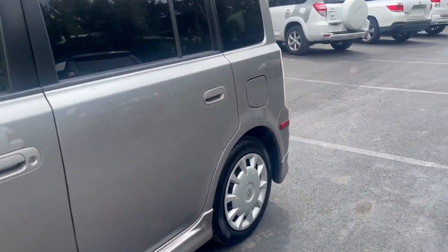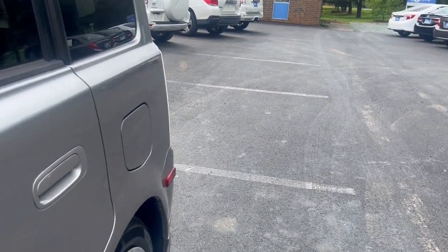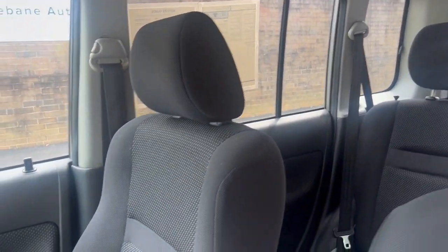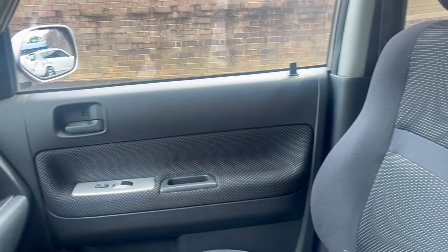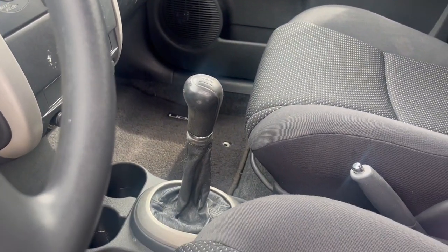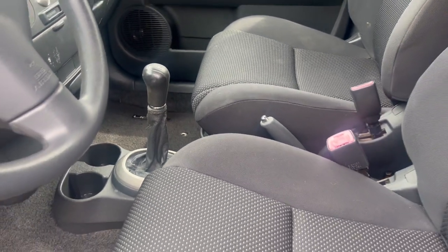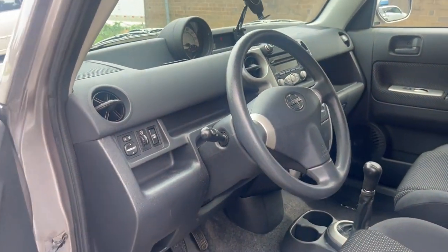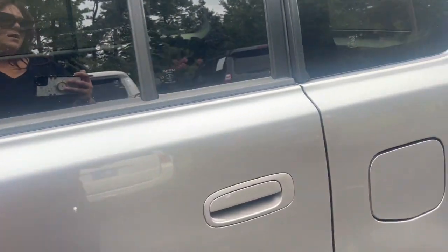Let's go ahead and take a look at the interior of it. Here you have the front interior. Again, for a vehicle of this age, this car is in phenomenal condition. As you can see, it is a manual again. It does have black cloth seating.